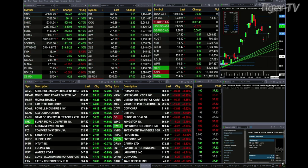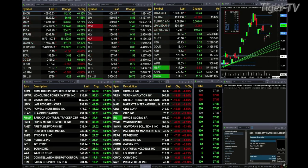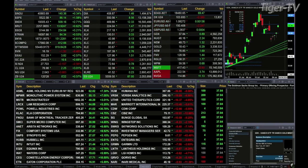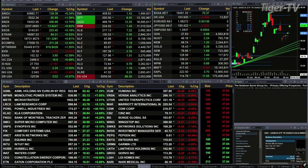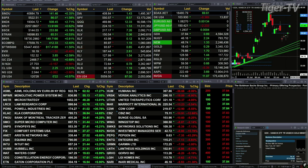The Dow is up 144 points, about four-tenths of a percent. 86 points for the S&P, one and six-tenths percent. Two and seven-tenths for the NASDAQ 100, 509 points. Six-tenths for the Russell, 14 points, five percent. Over five percent for the semis — that's a 253-point move.